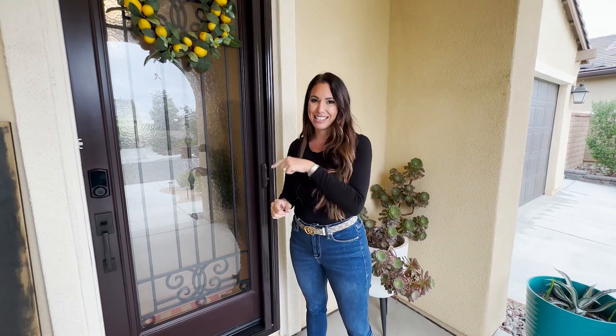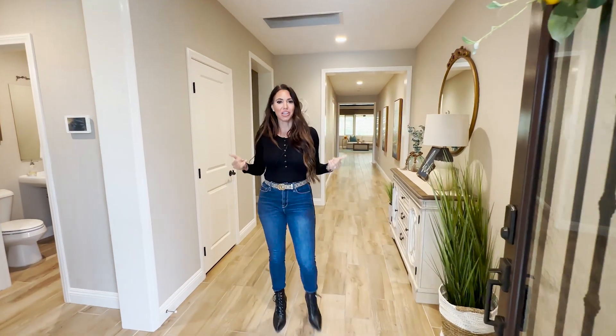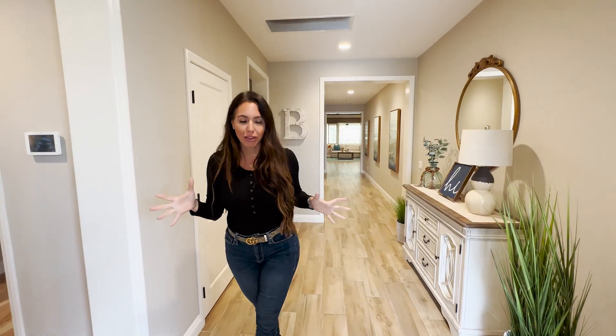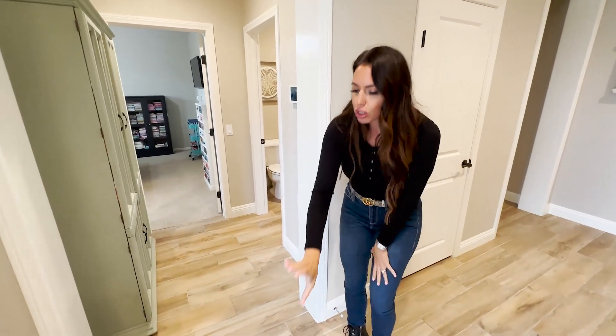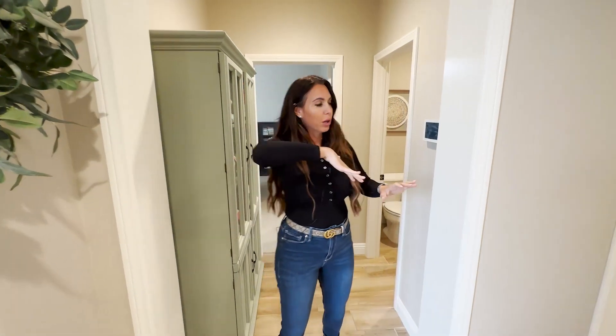But the real magic is inside the home. Welcome to your dream home. You walk in and you're greeted by tall ceilings, recessed lighting, and custom paint throughout. You have tile floors through almost the entirety of the home. You've got all the amazing touches — the tall baseboards, and every entry has wood casing on it, which was put on aftermarket.